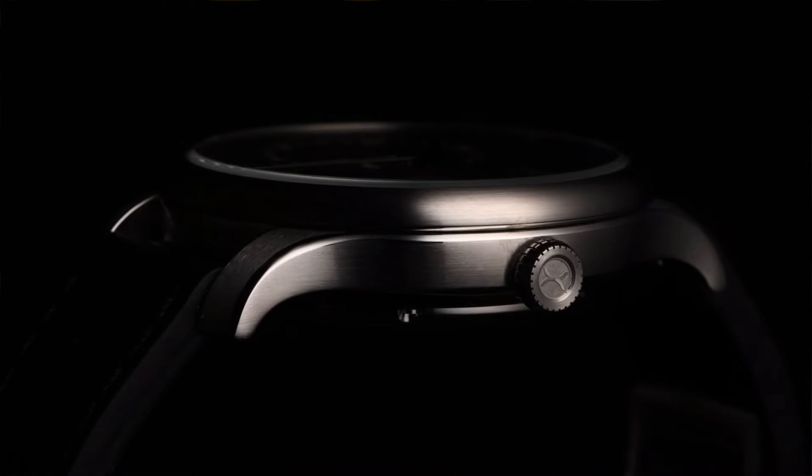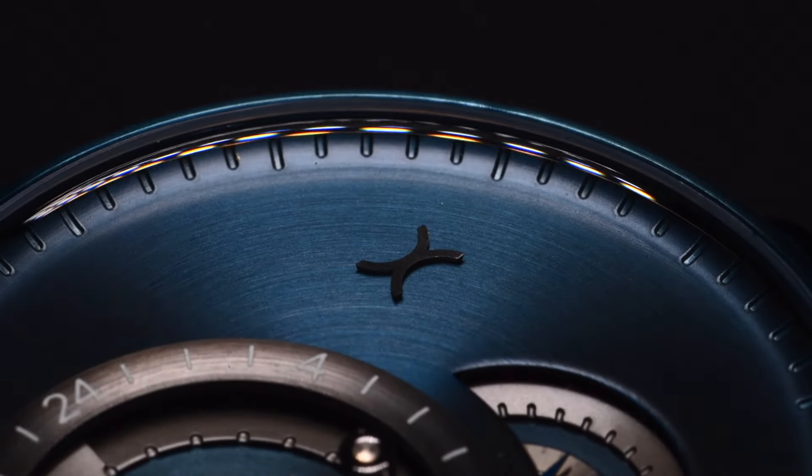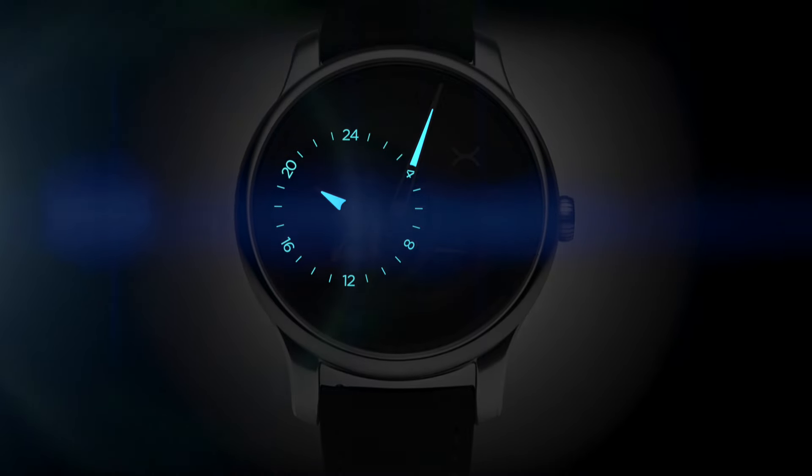At Zarek, we're known for creating new and often unconventional ways of telling time. This past year, we asked ourselves the question: what would the most minimal version of a Zarek watch look like?